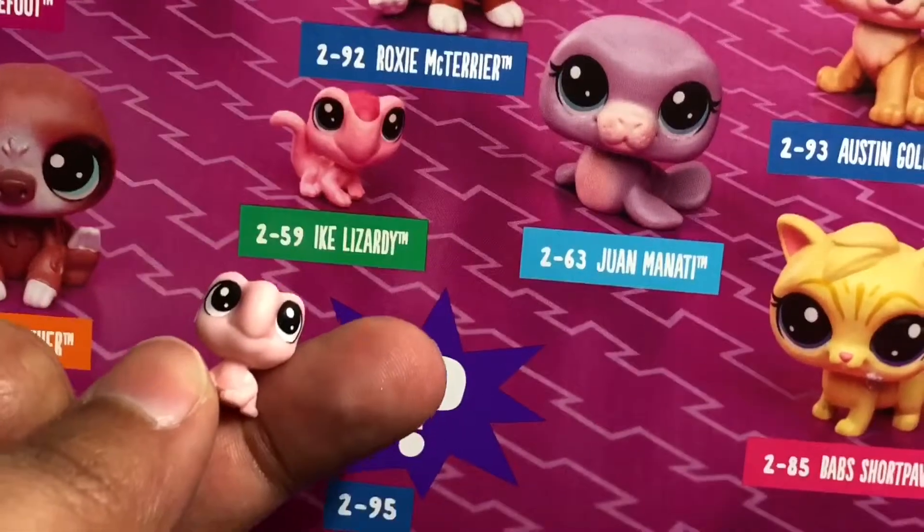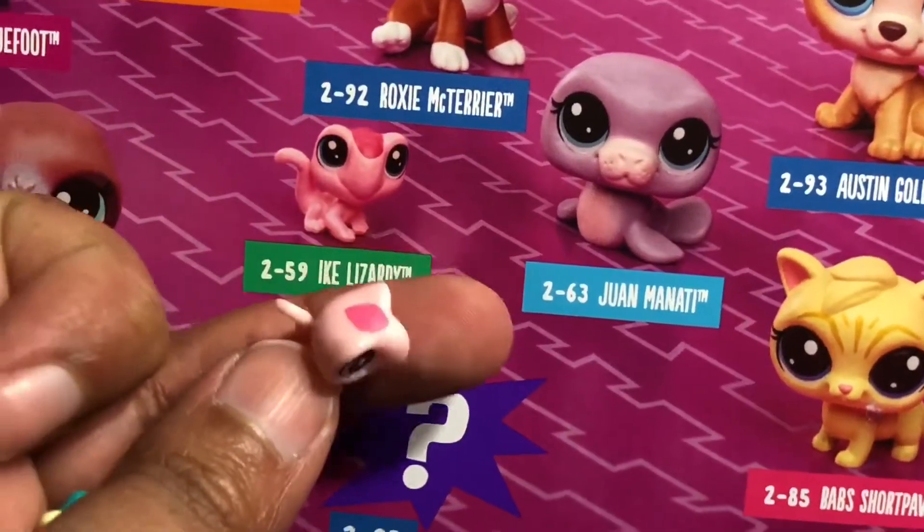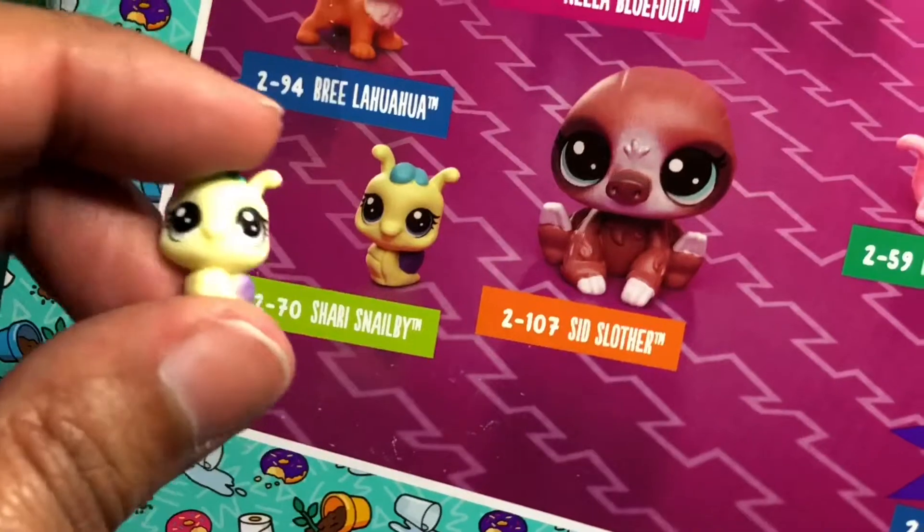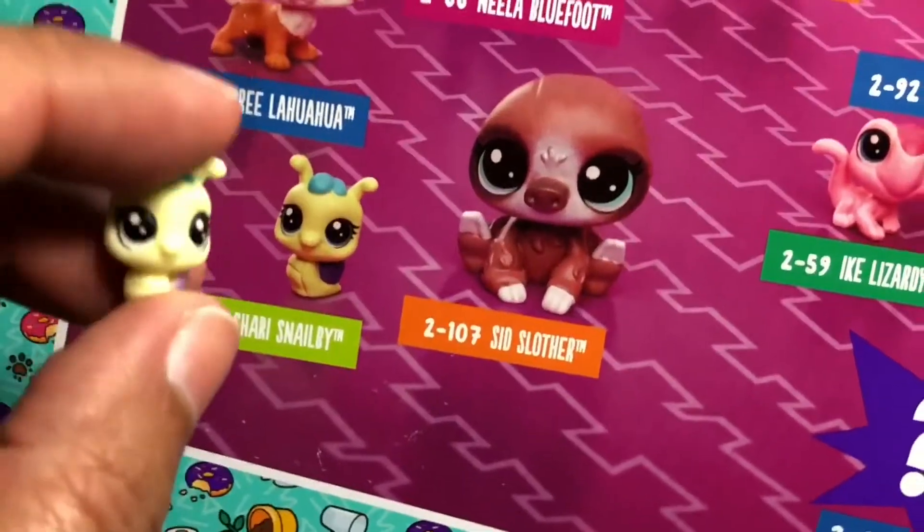Ike Lizardy — isn't he cute? And then this is Shari Snailbee. And it's a snail. This one's really cute.